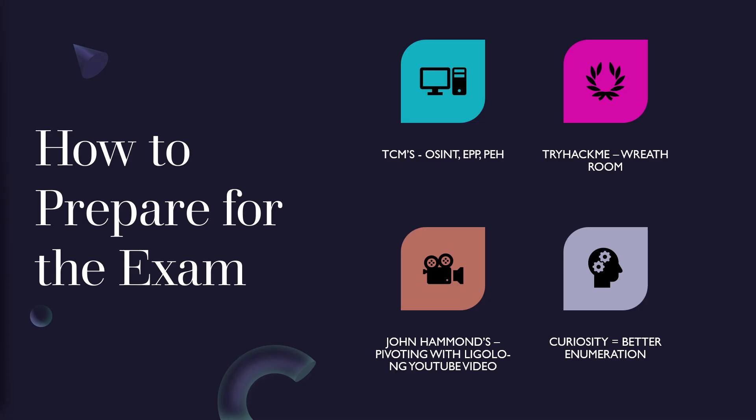In terms of preparing for the exam, TCM says that all five courses provided for this certification are enough to pass. While I agree with that, I feel like expanding upon those resources and utilizing TryHackMe's Wreath Room is definitely beneficial because it helps further your knowledge in the aspect of pivoting. I also recommend John Hammond's pivoting with Ligolo-NG YouTube video, because that tool is a bit faster to use and easier to run commands with. Going into the exam with a high level of curiosity about what you can do with the things you find will lead to a lot more breakthroughs and help you get unstuck.